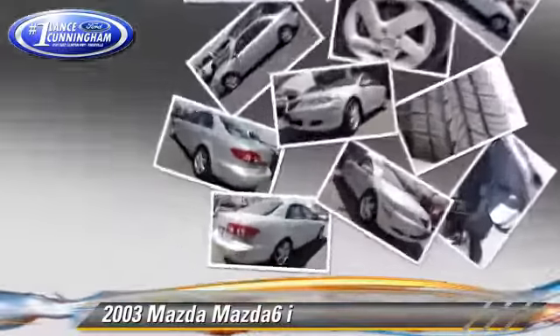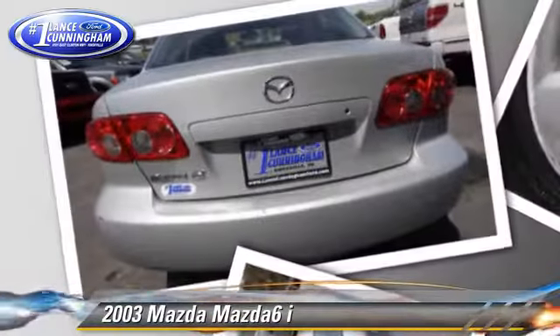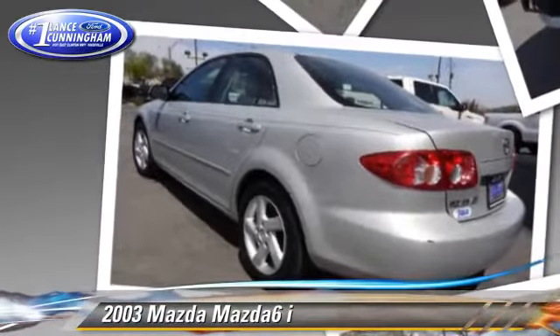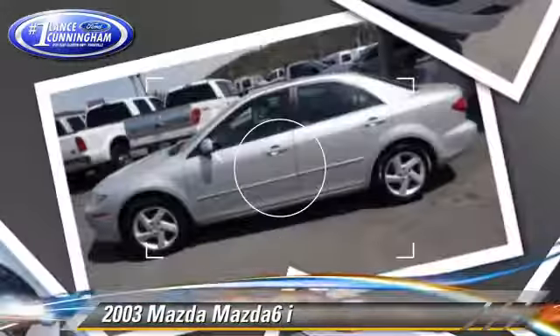This Mazda features front wheel drive, power windows, and power steering. Safety features include dual front airbags and four-wheel ABS. Comfort and convenience features include keyless entry, a CD player, and leather seats.